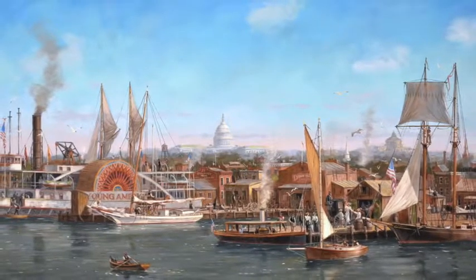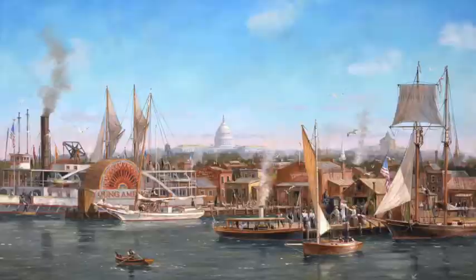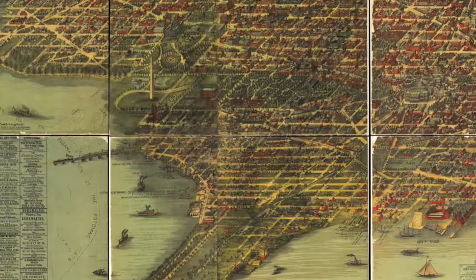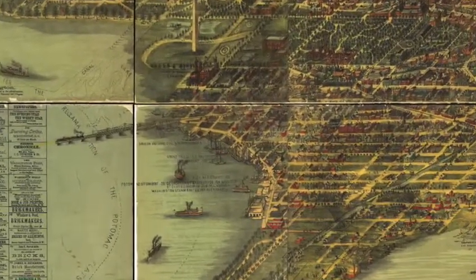I did an awful lot of research into the old Washington waterfront using old maps, old prints, and old photos from sources like museums, state historical societies, and the Library of Congress.